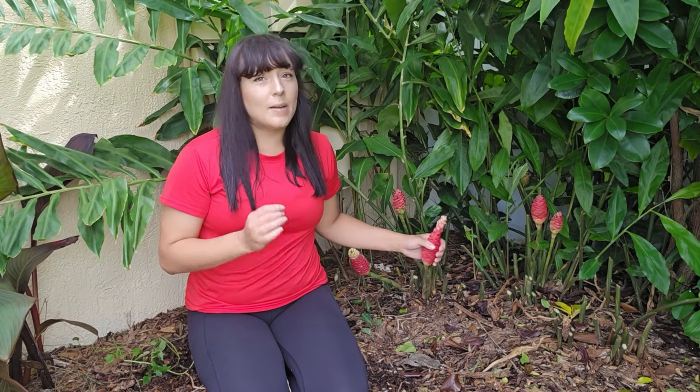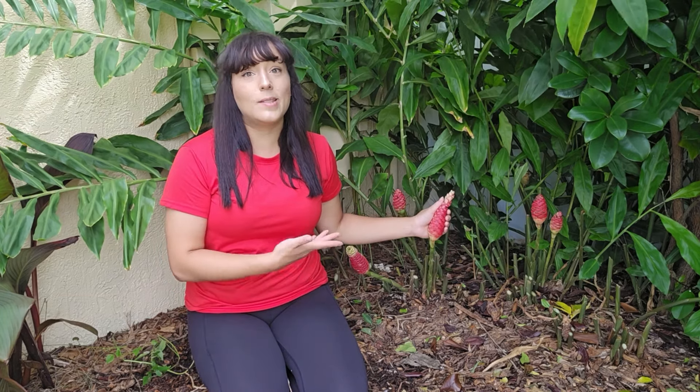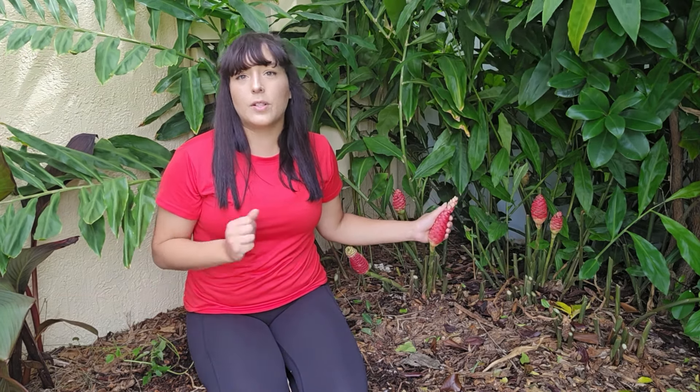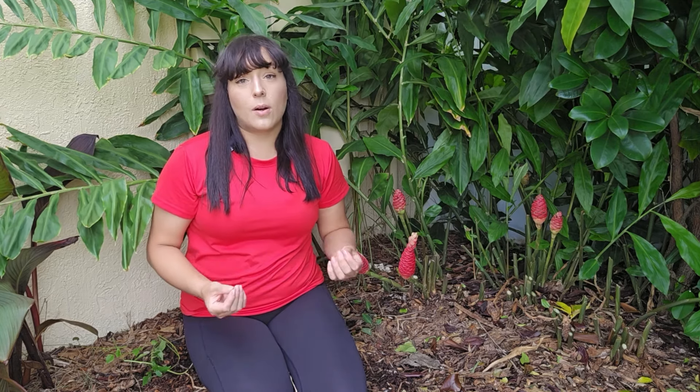Starting a plant from a rhizome piece can be a little difficult. I can't tell you how many people contact me saying their shampoo ginger rhizome has not sprouted and it's been literally months. This can be the case — sometimes it does take months until the conditions are ideal before sprouting, especially if you're trying to sprout it during the fall and winter months when it goes dormant anyway. So if you're new to growing shampoo ginger, I highly recommend you just start with a plant.